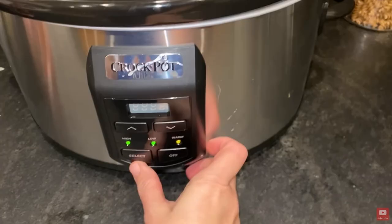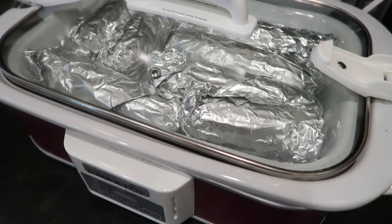If you put your slow cooker away for the summer, it's time to bust it out of storage because it's not just a tool for delicious soups and stews or cozy comfort food in the wintertime.